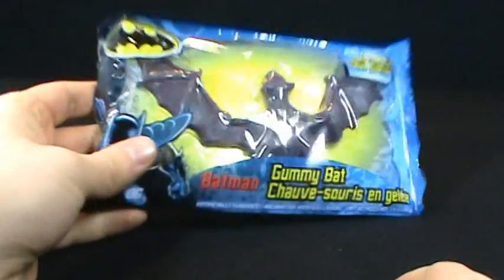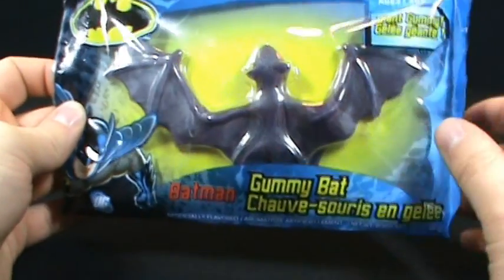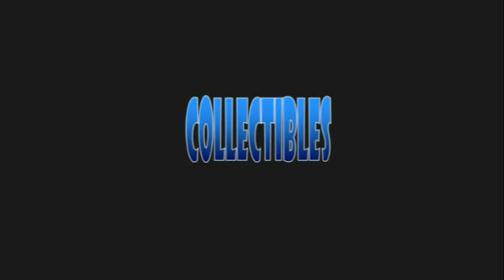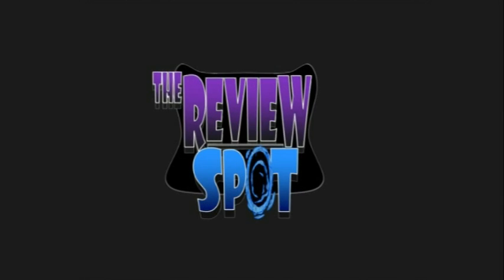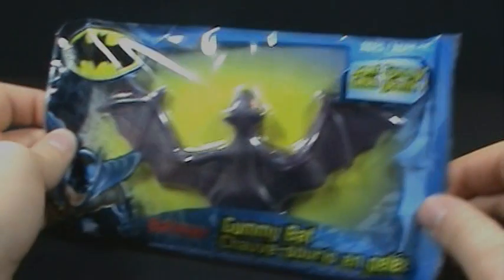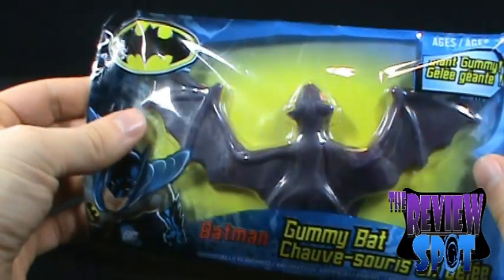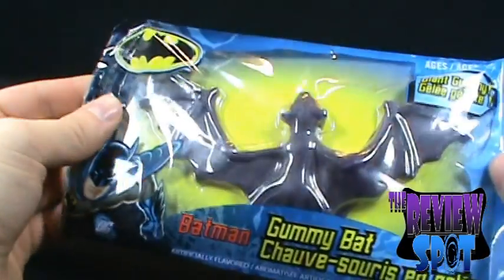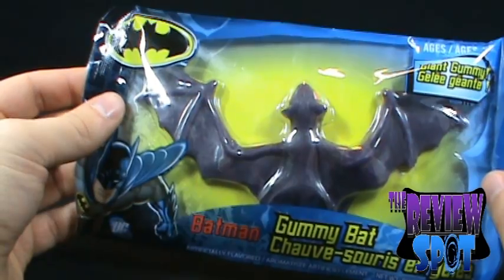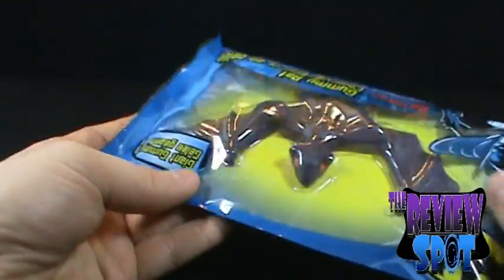And on today's random spot, prepare to set your eyes to stunned — we're going to be looking at the Batman Gummy Bat. A giant gummy, artificially flavored. This probably was the last thing I was expecting to find, and right off the bat, I can tell you I don't even remember where I found this, but I think it was about a buck, and very, very creepy.